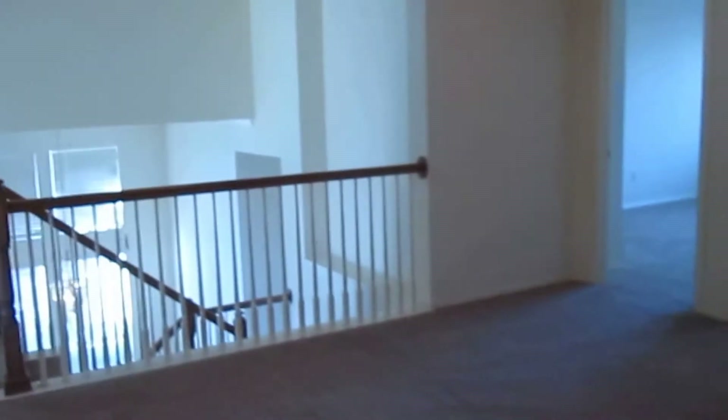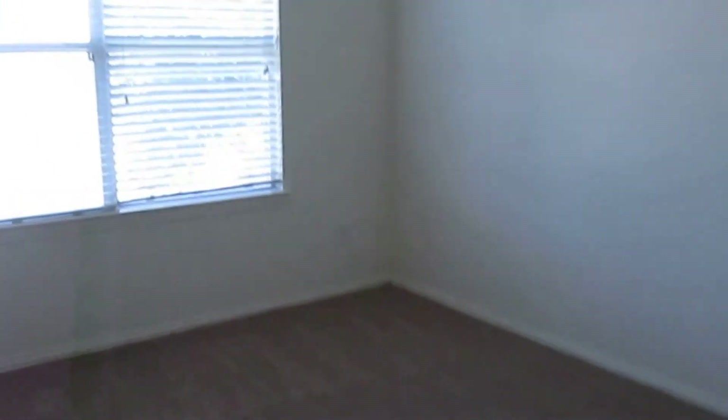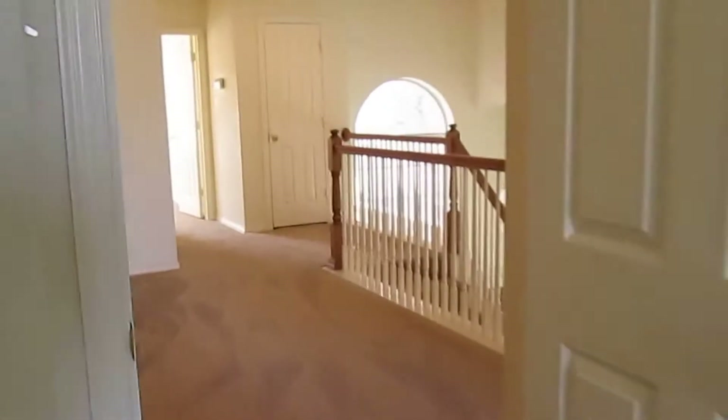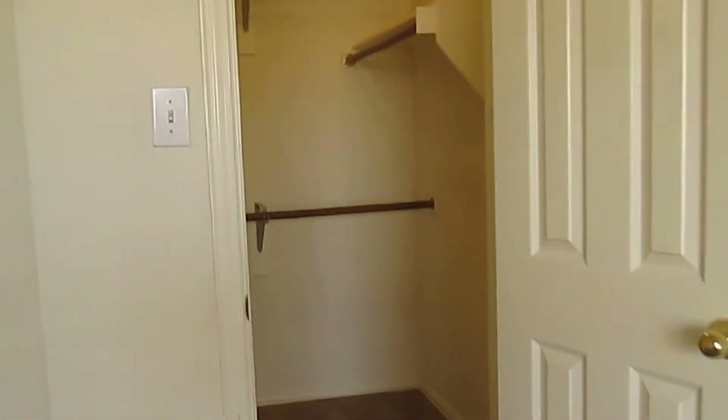Here's the extra den or game room space. Then we have the third and fourth bedrooms, which are pretty similar in size. They all have a ceiling fan and light fixture and a standard-size closet. Bedroom number four is pretty similar as well, but has a slightly bigger walk-in closet.